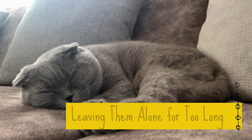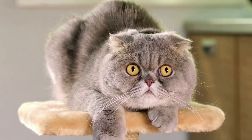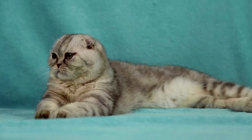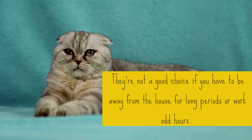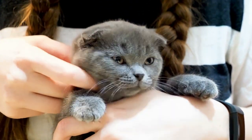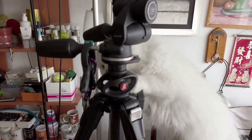1. Leaving them alone for too long. Scottish Folds are really sweet cats. They enjoy being around their person and follow them around, making good companions throughout the day. They want to spend a lot of time with their human, so they're not a good choice if you have to be away from the house for long periods or work odd hours. They need love and affection, so make sure you give them enough attention. They can get bored quickly if left alone and find destructive ways to entertain themselves.